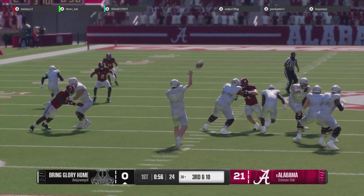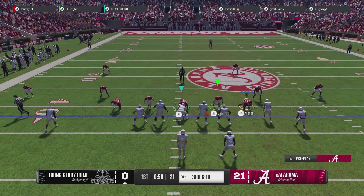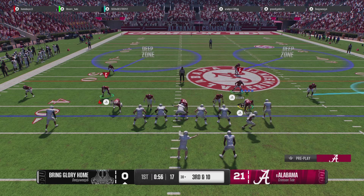Quarterback trying to attack the middle of the field. I like the aggressive nature, but his receivers aren't nine feet tall. No one's going to catch that — no one can climb the ladder. You gotta bring it down a little bit.